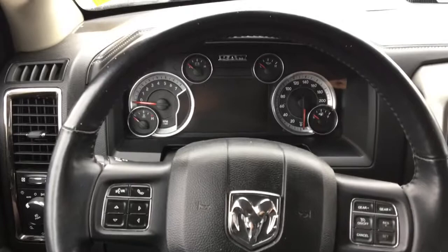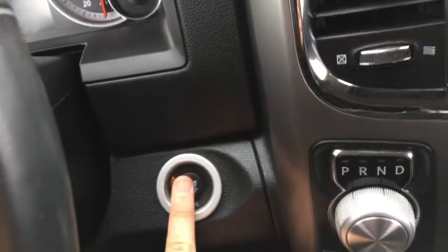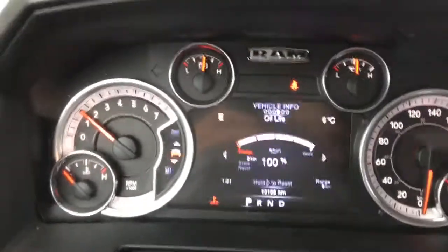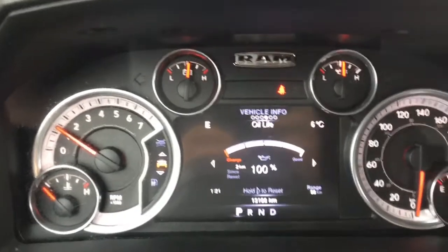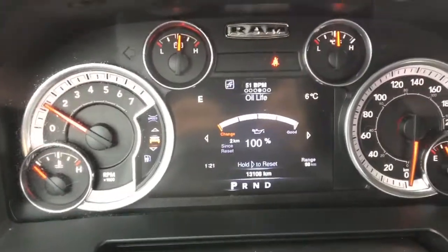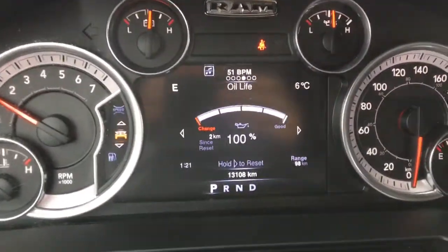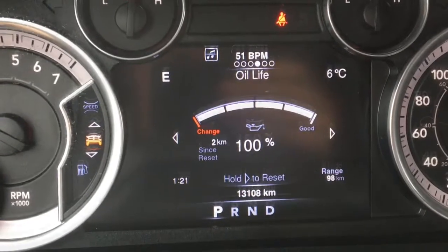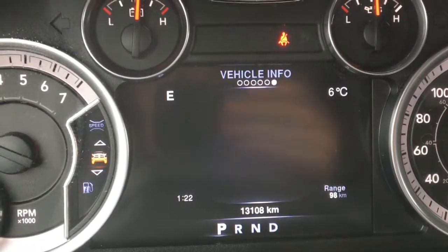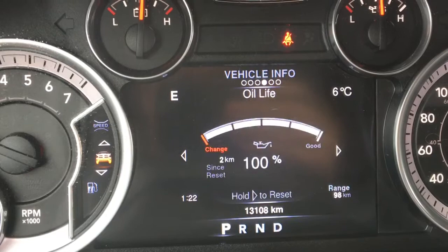Hop inside for a closer look. Sitting inside the 2016 RAM 1500 Sport with the proximity key fob in my pocket — put your foot on the brake and press the push-button start, and that starts up this RAM. Check out the gauges — they look great. This has an LCD driver information center screen in the middle. It only has 13,108 kilometers on it, so it's basically brand new. Using buttons on the left side of the steering wheel you can go through the driver information center. The first thing you see is vehicle info — your oil life.